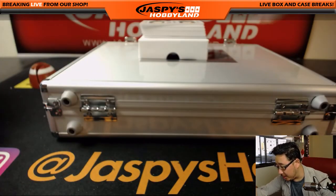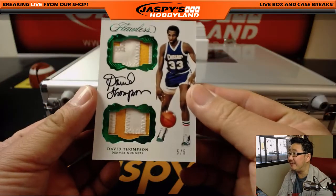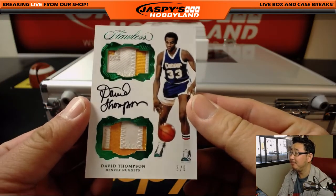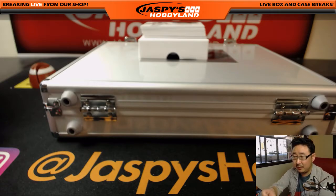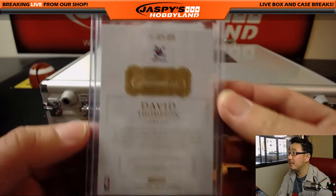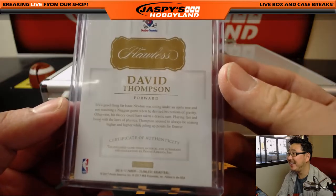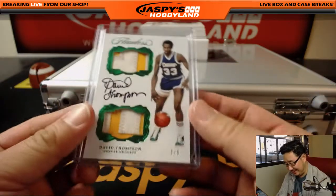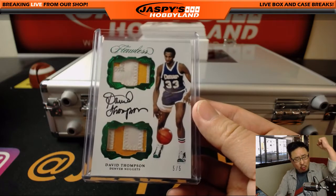Our first auto out of here is a trade whistle, five out of five — David Thompson, two-color dual relic. Old David Thompson from the Denver Nuggets. Look at the old Nuggets logo too. I like that minor guy there. There's David Thompson, and a five out of five. Chad, all aboard the Big Hit Express! Woo-woo!